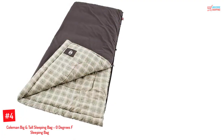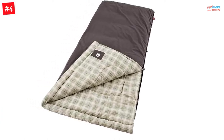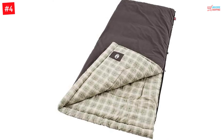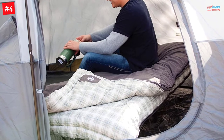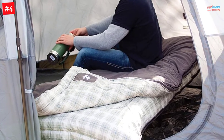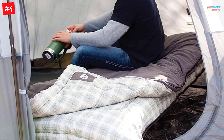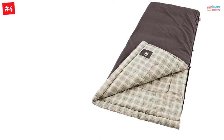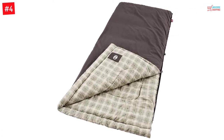Number 4: Coleman Big and Tall Sleeping Bag, 0 Degrees F. If you want to carry minimal yet comfortable camping essentials for your camping trip, I recommend this sleeping bag from Coleman. This sleeping bag is foldable to maximize your carrying space but quite reliable when used for sleeping. It has warm materials that keep you warm in low temperatures of up to 10 degrees F. The zipper part is equipped with a draft tube that ensures no heat is lost through the tiny openings on the zips.